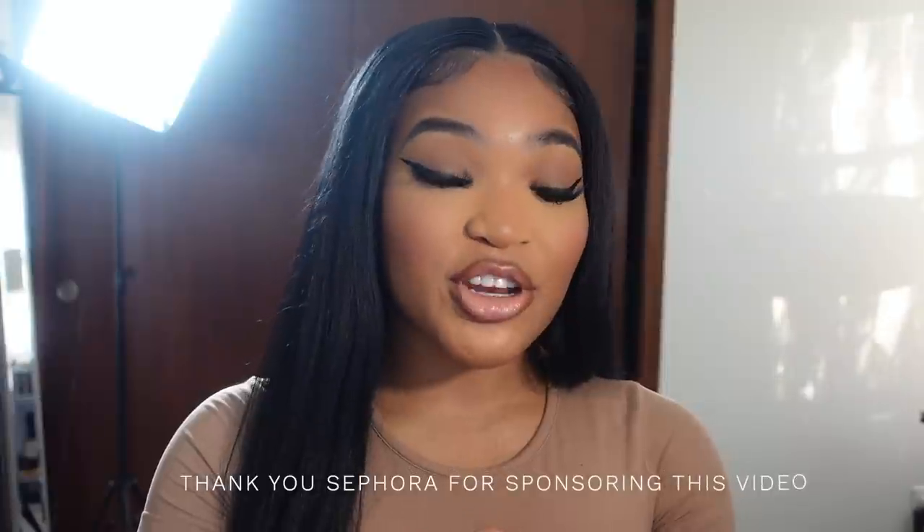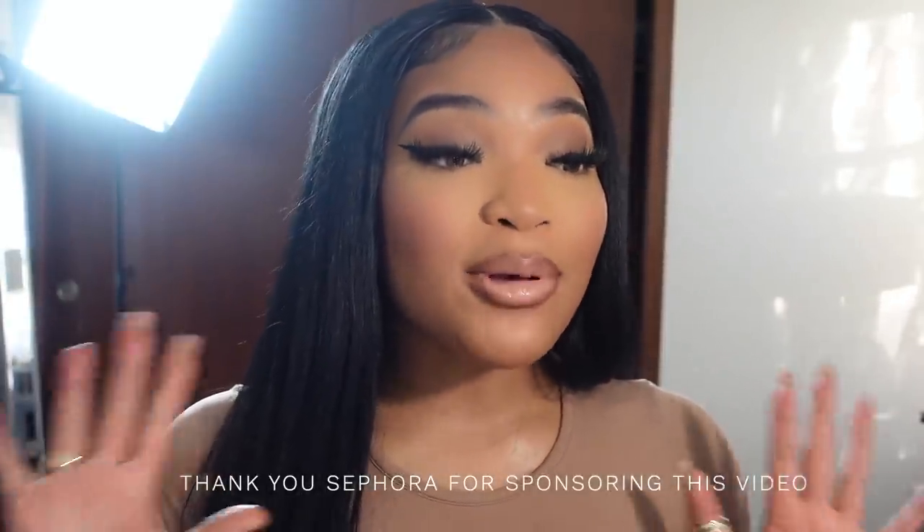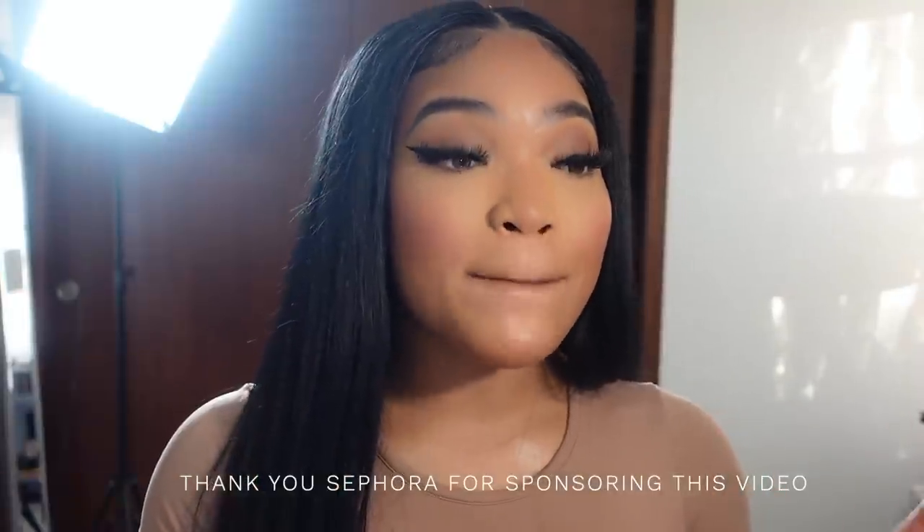Hey girl, what's poppin — welcome back to another video! Today we're getting into this flawless everyday foundation and makeup routine. Shout out to Sephora for sponsoring this video — all these items you can get at Sephora. I've been loving my face routine for the last couple days. I posted a selfie and y'all were asking for a tutorial, so I got y'all. I just did a one-on-one with a makeup artist and she did my makeup so good.